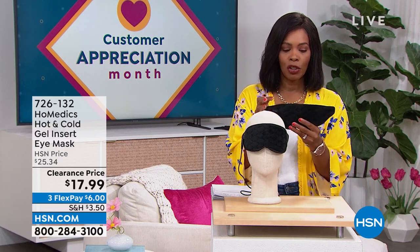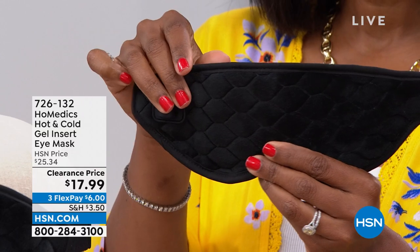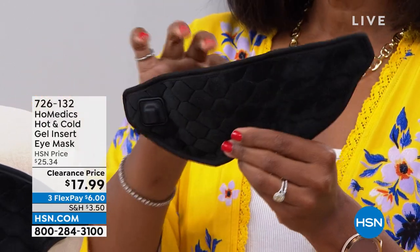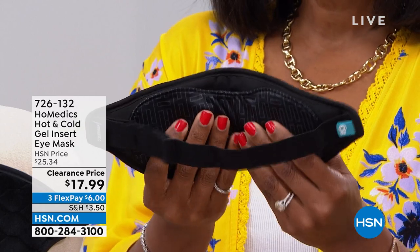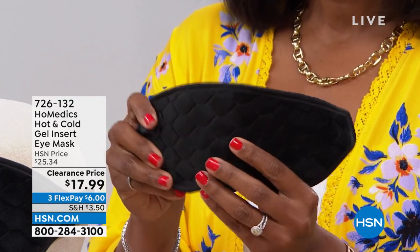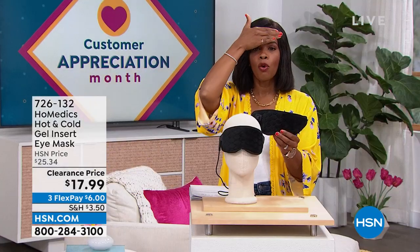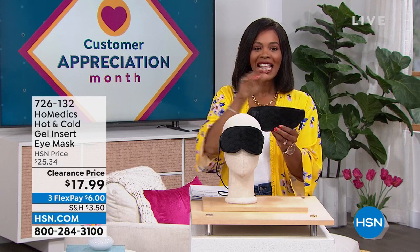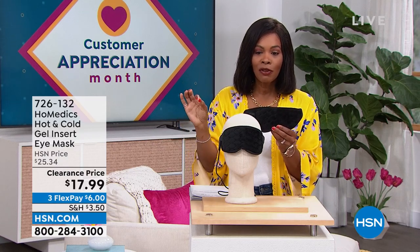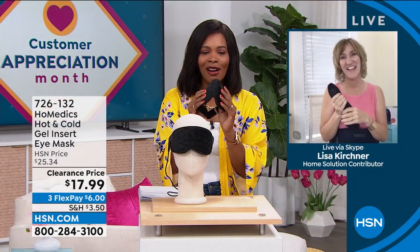We're going to start off with something from Homedics. What I'm holding is an eye mask. When it comes to the Homedics eye mask, whether it's just soothing heat or soothing coolness — depending on the situation — isn't it wonderful to have a mask that fits the purpose, that's comfortable, made beautifully, and can be hot or cold? You've got it for $17.99 when normally it was over $25, on FlexPay. Our health and wellness expert Lisa Kirshner is joining us with more great things from Homedics.